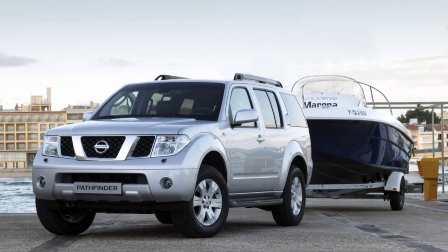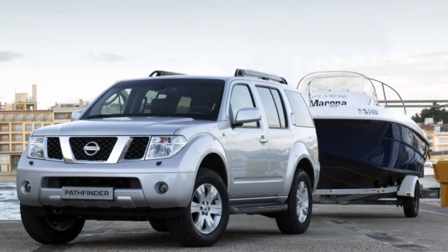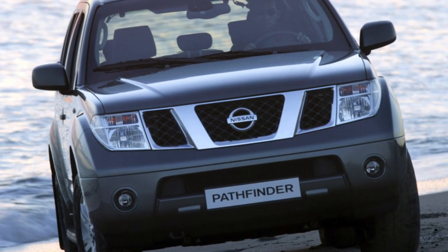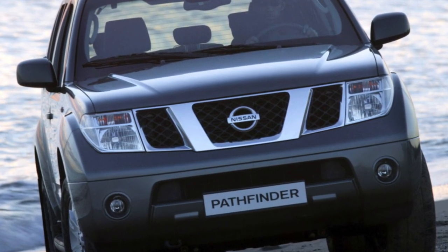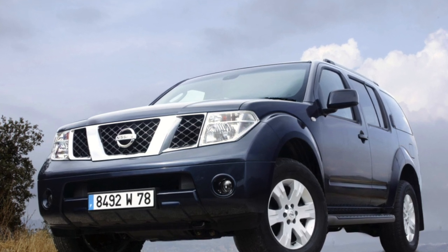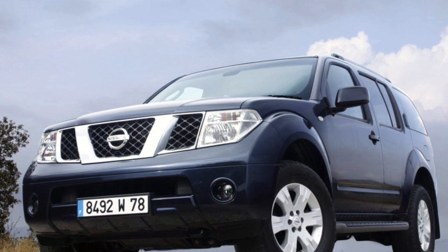The equipment of dealer cars will also please. The initial version XE, with a 2.5-liter engine, had six airbags, a dynamic stabilization system, dual-zone climate control, heated mirrors and front seats, power accessories, and a CD radio. The SE variant was additionally equipped with a third row of seats, cruise control, CD changer, and rain and light sensors.